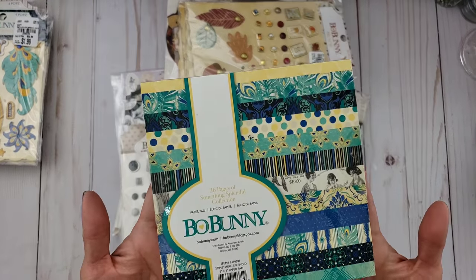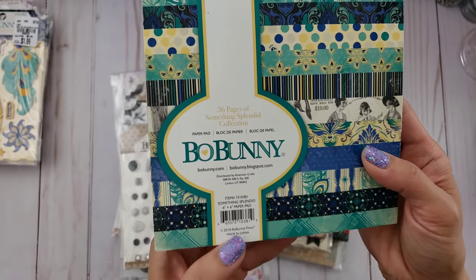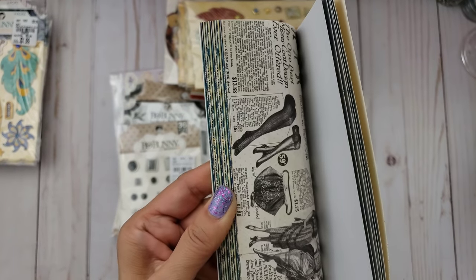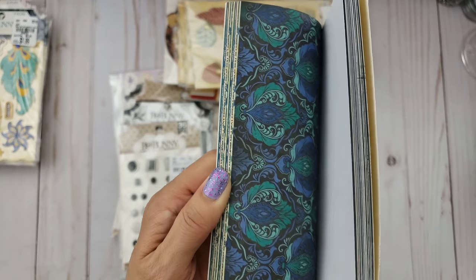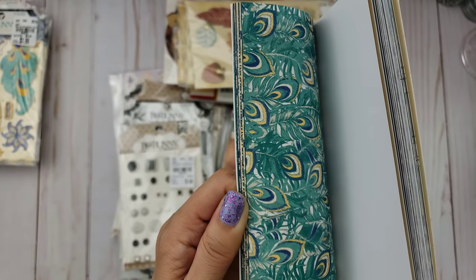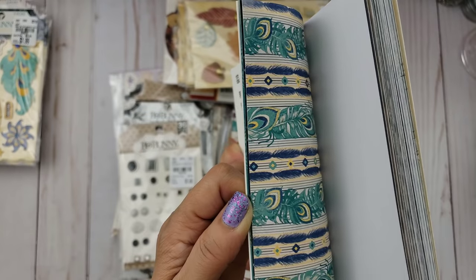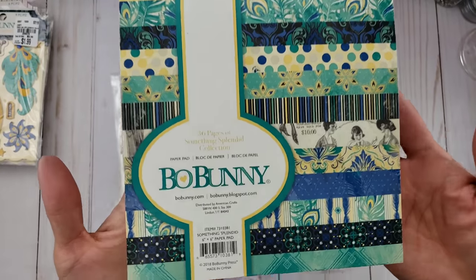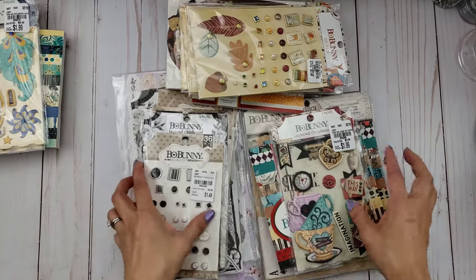I was only able to find one of these, so Tara, if you don't have this — and I don't think you do — I'll be sending you this one. Let me do a quick flip-through. The colors are super vibrant and that peacock one is just so pretty. Look at that blue! I'm not usually into dark colors, but lately I've been loving royal blues and navy blues.